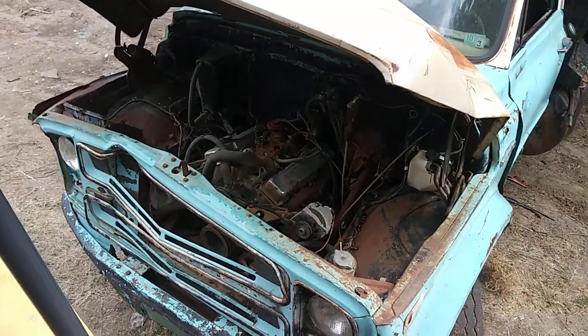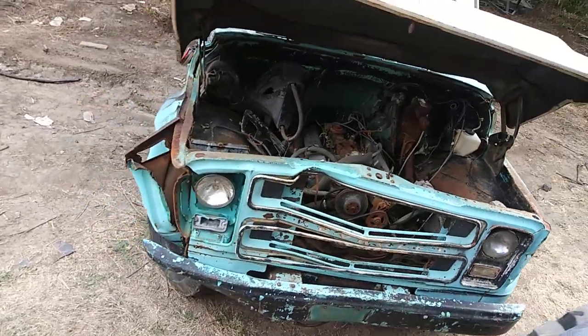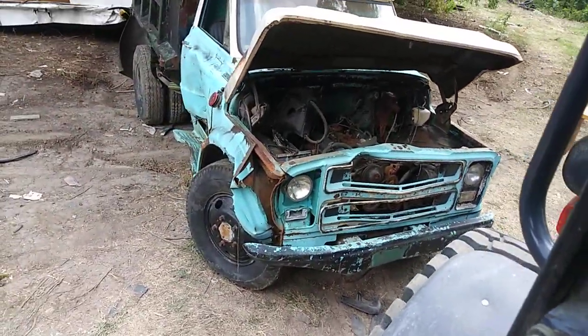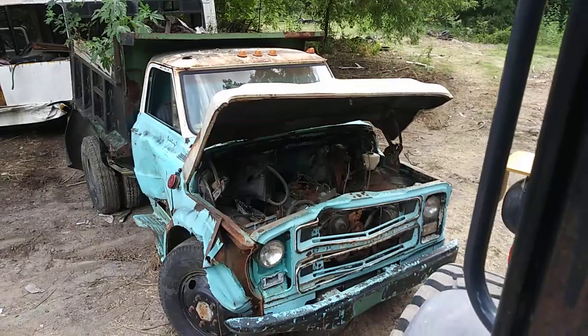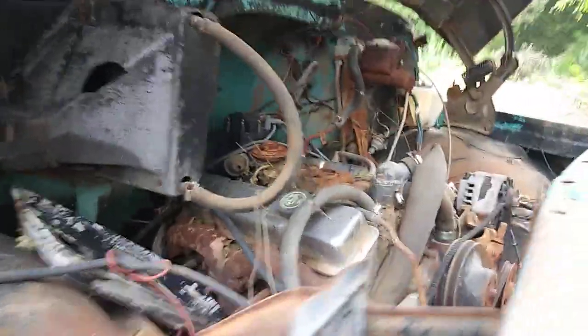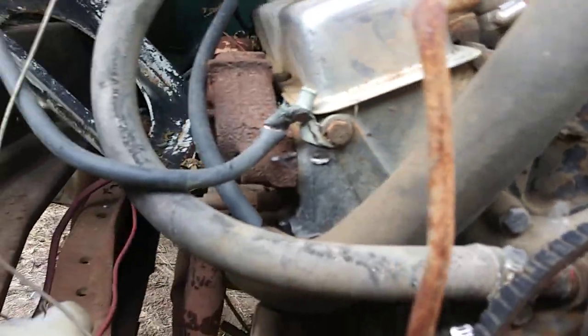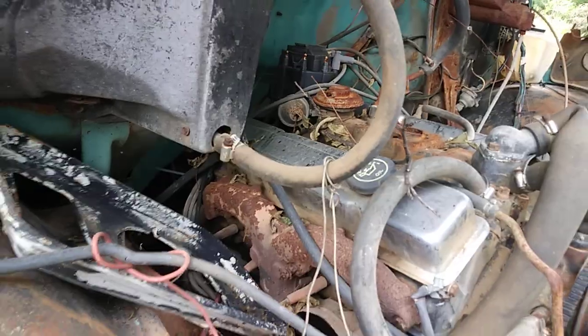Ram horn exhaust — on this old one? Somebody was locking their dump truck. Wonder what heads those are. Distributor looks pretty new.